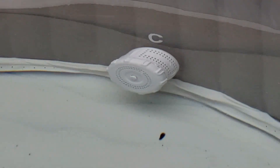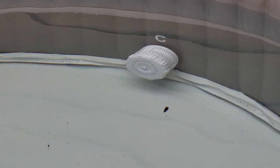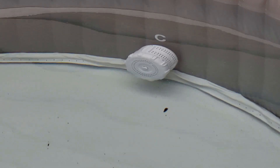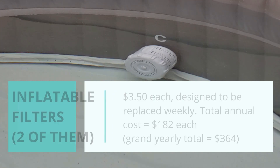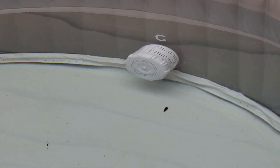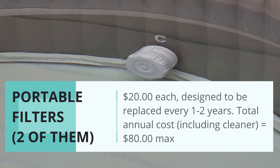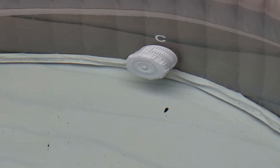I want to go back to the filters for a minute because that is a big difference between an inflatable hot tub and a regular hot tub, and talk about cost. The filters in the inflatable one are designed to be replaced every week — they're only about $3.50 per filter, but if you follow that schedule, that's $180 a year. Portable hot tubs: you rinse them off every three weeks, do a deep clean every three months, and change them every one to two years. Those are about $20 to $30 each. My hot tub has two, so that's $40 to $60 a year — a quite significant cost difference.